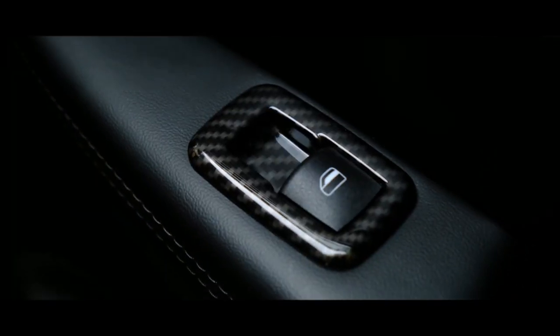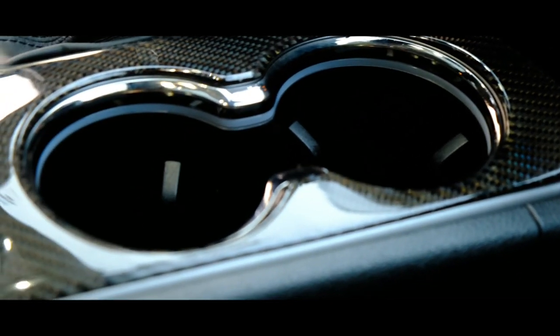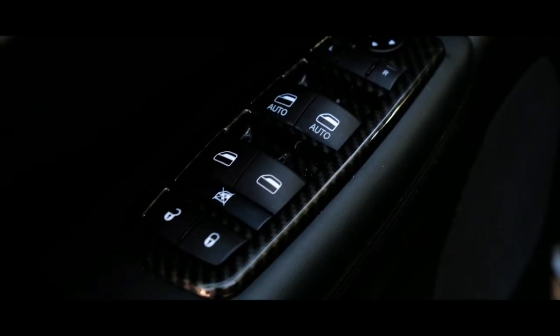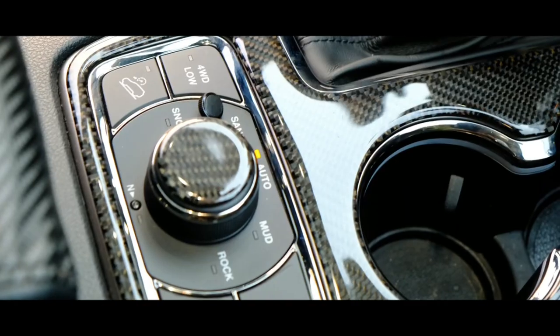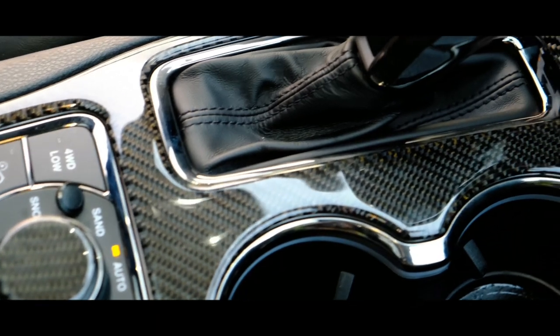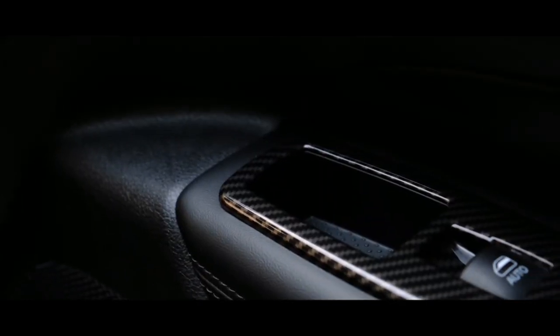Coming in at number three is a nice interior vinyl overlay. I know some people aren't going to like this mod because it's 'just a vinyl overlay,' but this is my list and I think this mod is absolutely amazing — it makes your interior stand out like crazy. As you can tell, I went with carbon fiber throughout my interior, because carbon fiber — whether it's real or just a simple overlay — all looks good to me. You can go with whatever color you want depending on the theme you have going on with your Jeep.